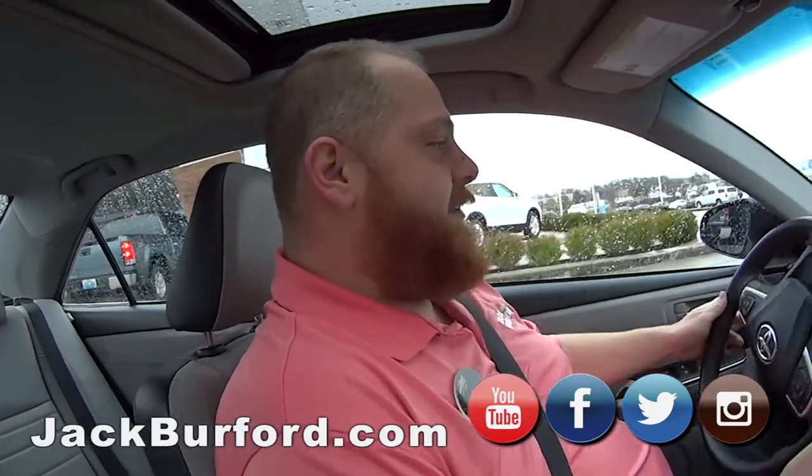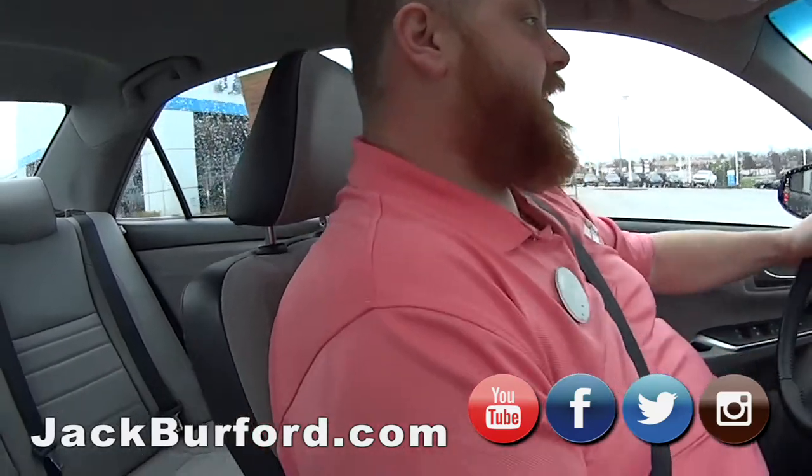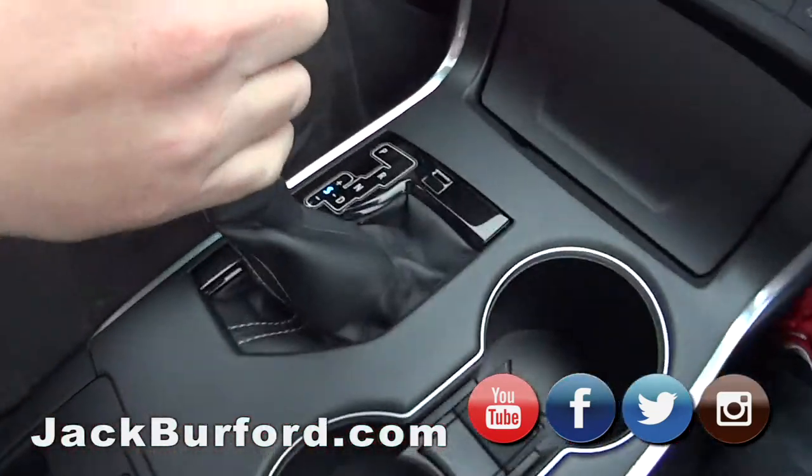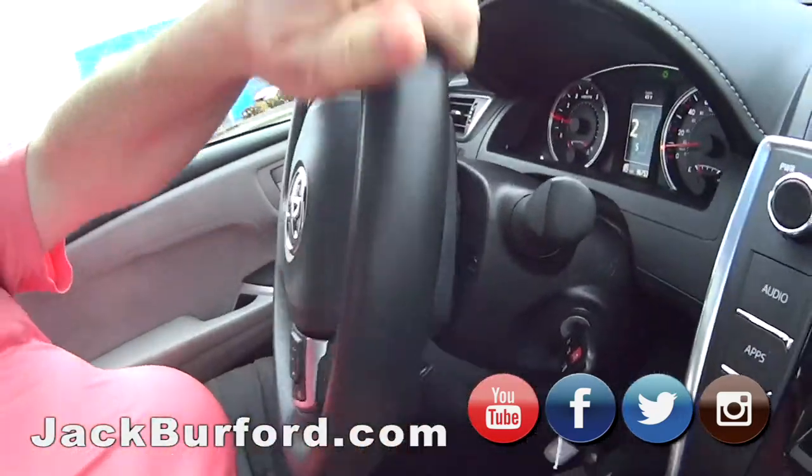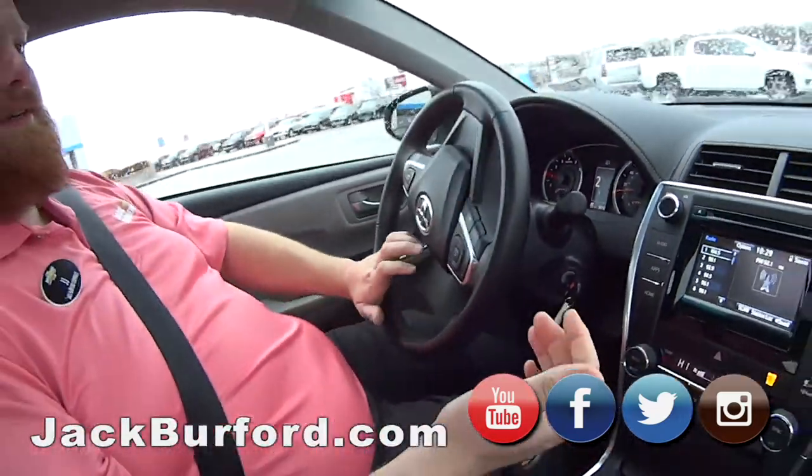This is a really nice car. It's got the sport shift down here — I like that. And then it's got the paddle shifters, two of them. That's cool. It's a sporty little car.